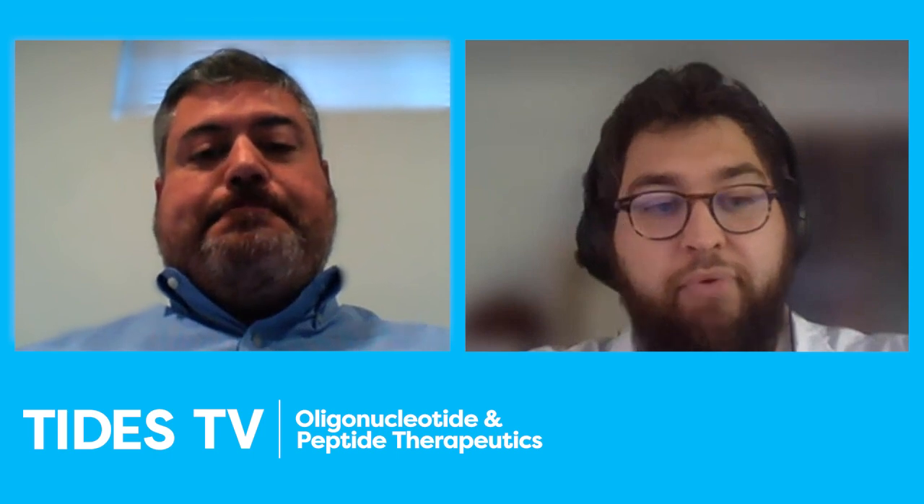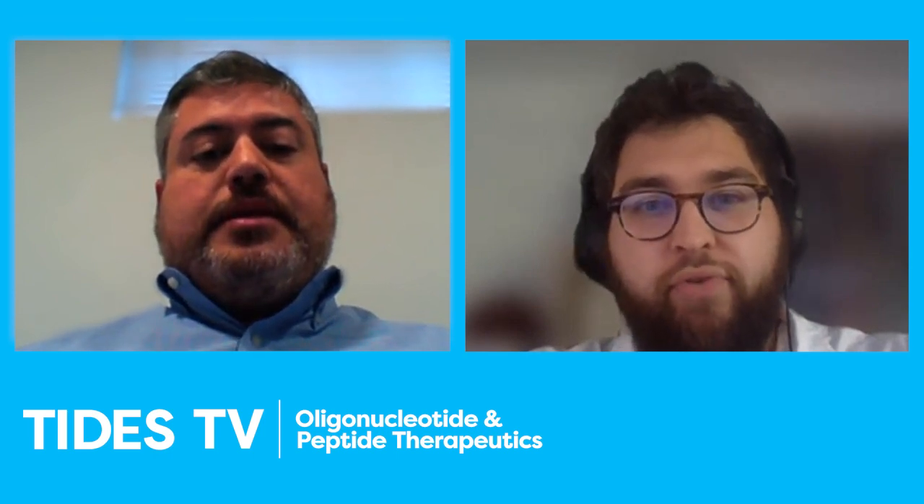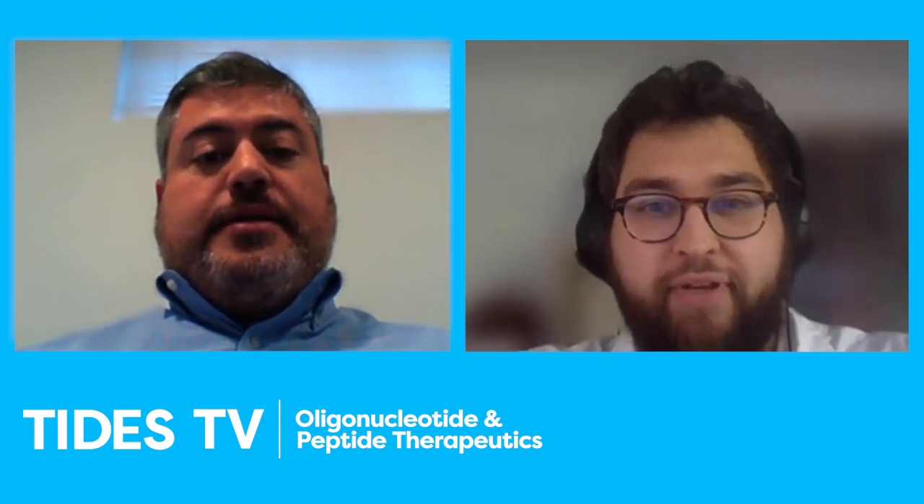Martin, how are you today? I'm good. Exciting to do this interview and I'm also excited for the Tides meeting coming up.